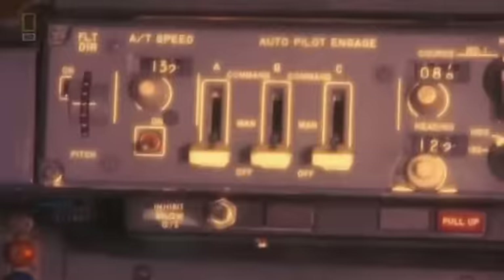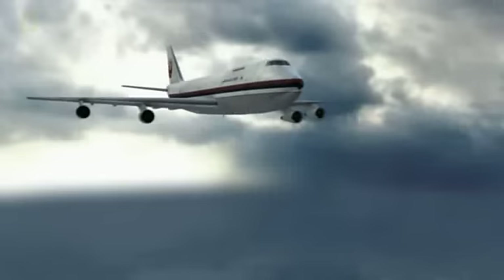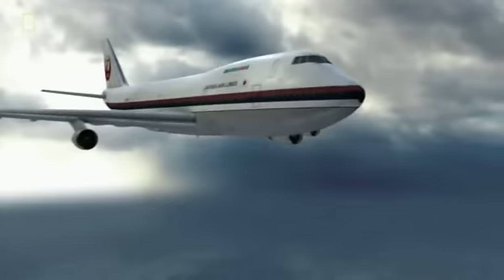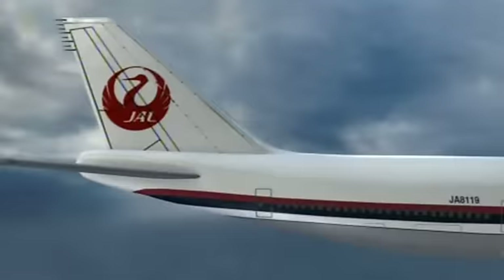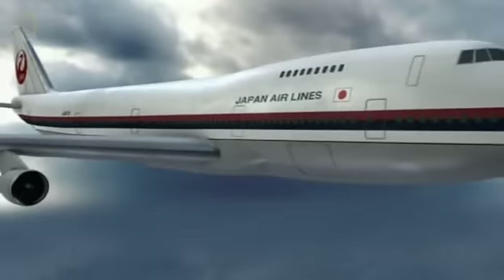At 6:12 p.m., everything seems normal as JAL-123 lifts off and climbs out. But suddenly, 12 minutes into the flight, there's a problem. They were in the mid-20,000-foot range, where airplanes experience the most pressure on the vessel itself. At that point, they received a door warning that a door was ajar, which turned out not to be the case. An airplane's fuselage expands as the plane goes up and contracts as it comes down, and the altitude with the greatest pressure differential is around 24,000 feet.